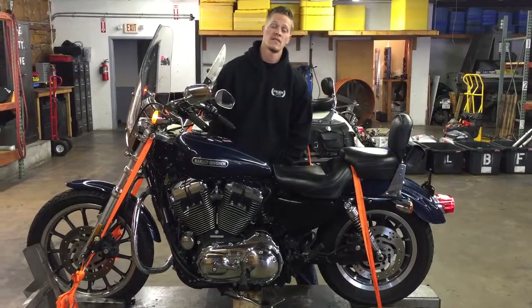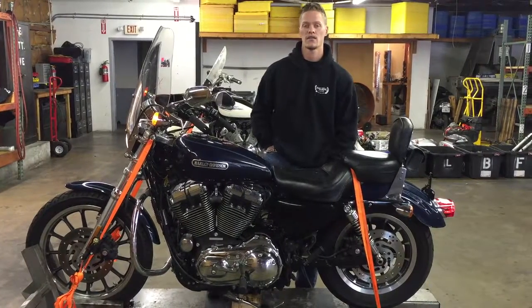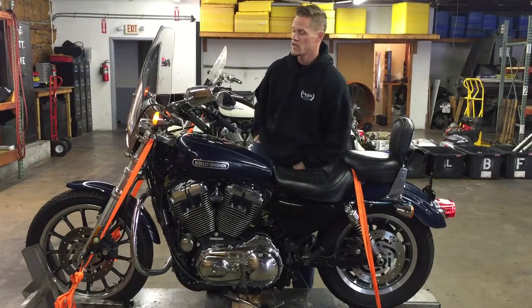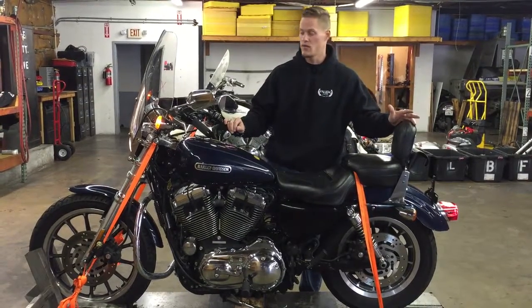Welcome to Fallen Cycles. Today we're going to do a test video on this 2008 Harley-Davidson Sportster Low XL 1200L. This bike has 27,014 miles on it. As you can see, the bike's in really good condition overall.